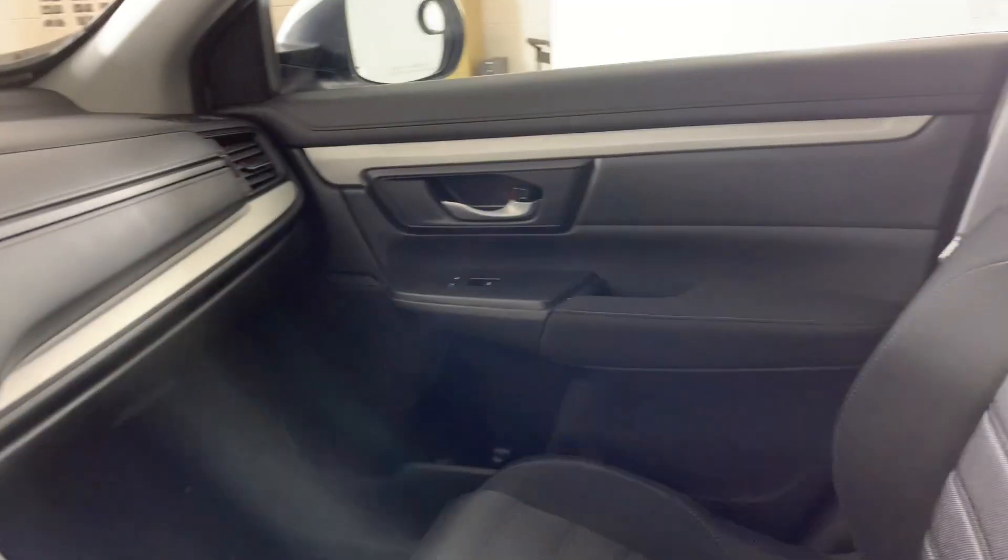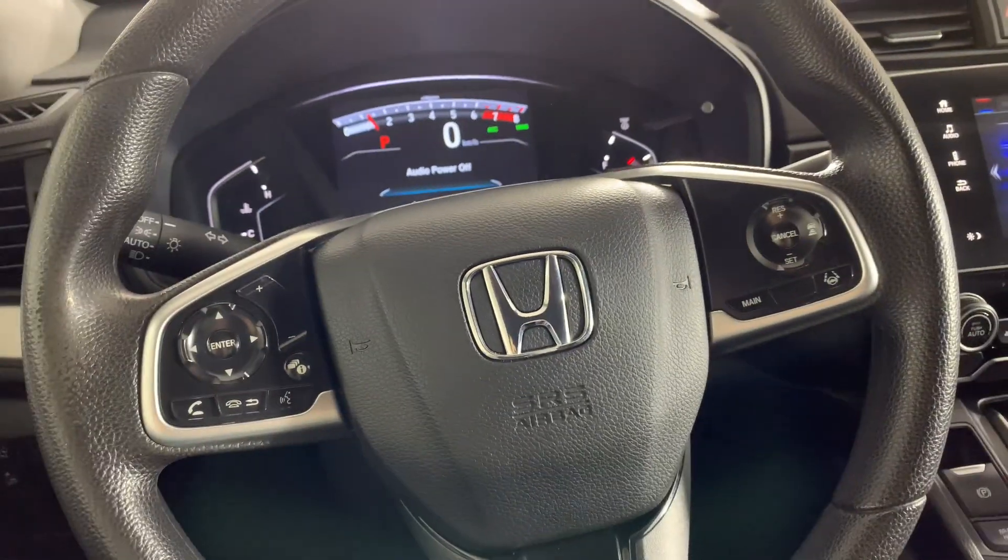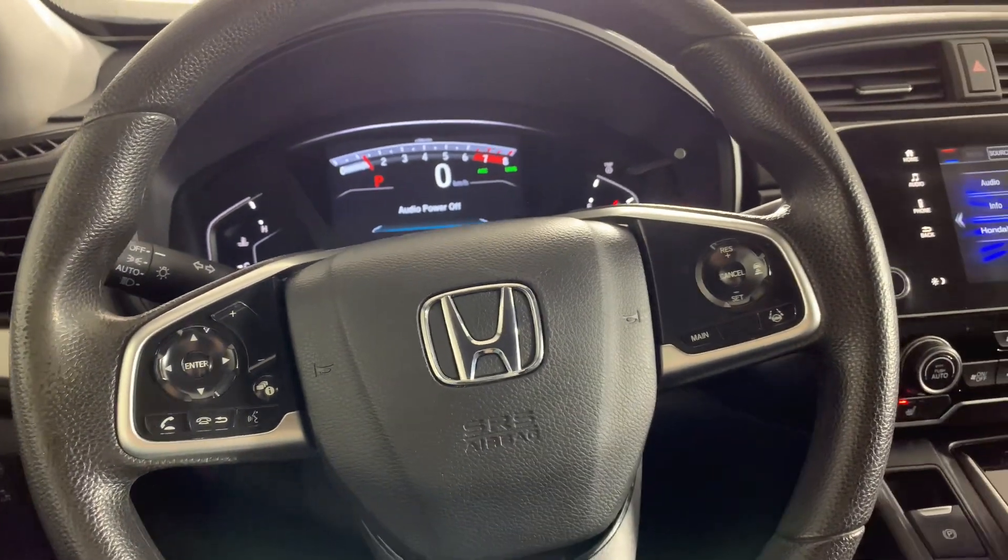This is a nice little unit. If you'd like to come take a look, give us a call or come visit us at High End of Muskoka.